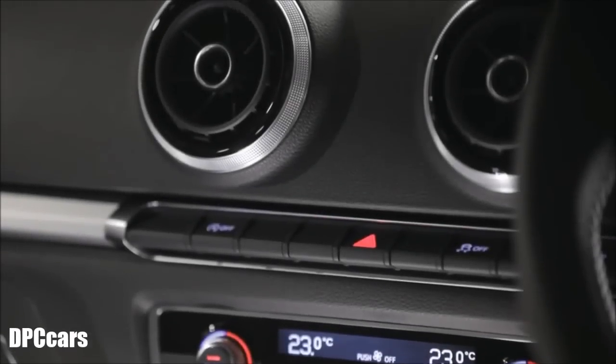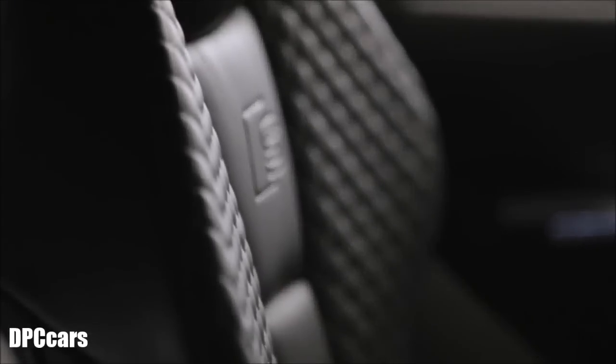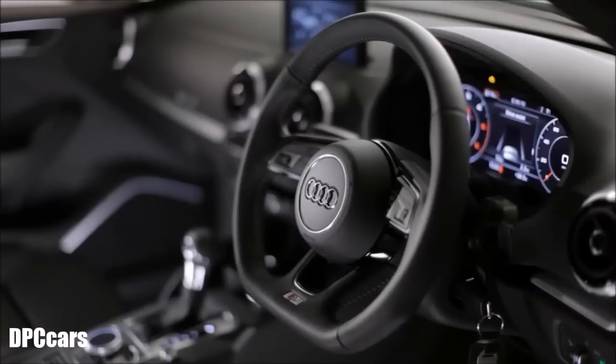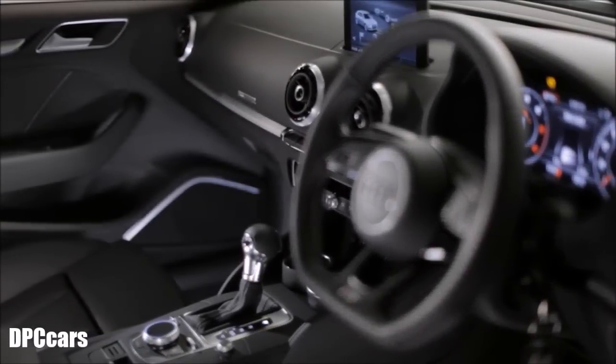And with Audi's attention to detail, incredible design and the highest quality materials used throughout, the interior of the A3 is a truly luxurious place to be.